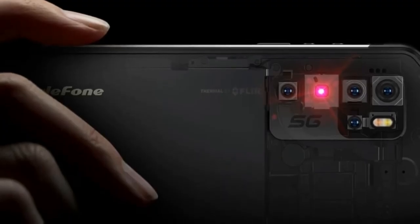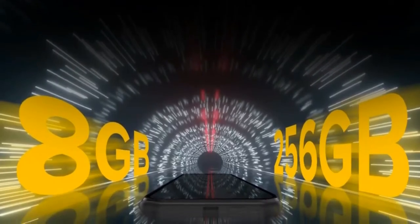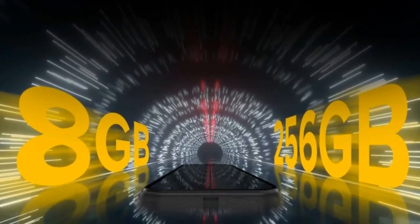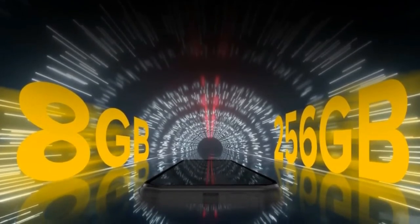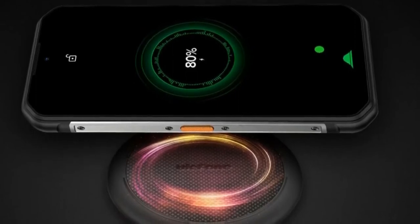The 6.1 inch water drop screen with a 19.5:9 aspect ratio gives you an all-around superior view, providing a shocking, immersive visual experience when watching videos and playing exciting games. The high hardness screen won't crack or break on impact.